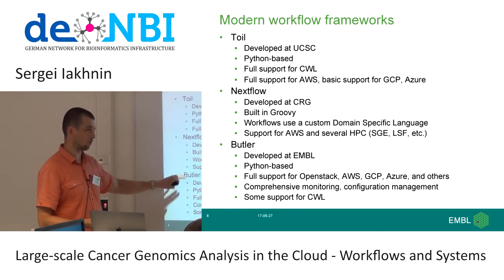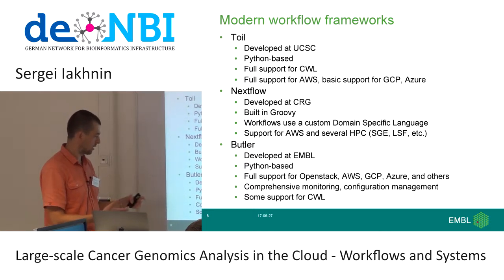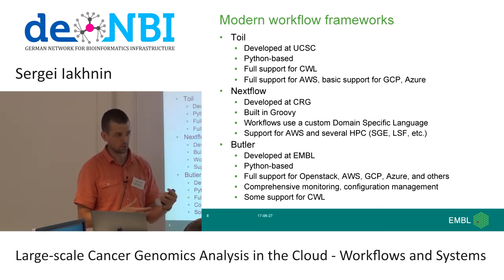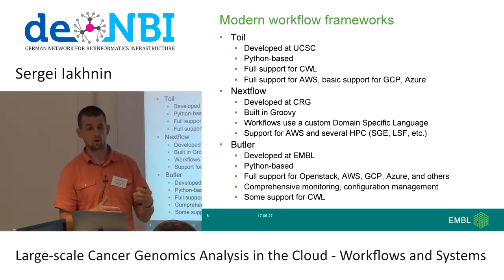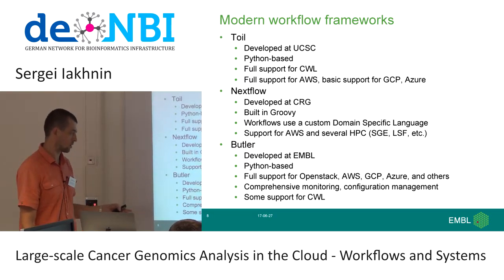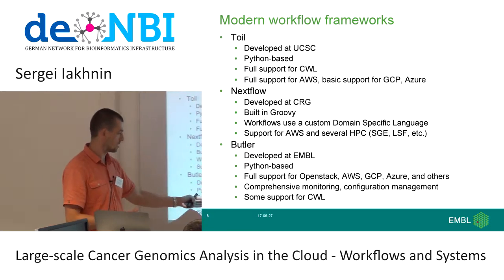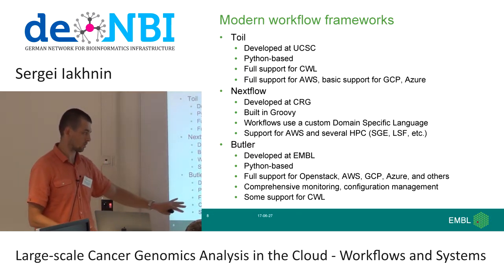Butler is a framework that we authored in our group, developed at EMBL based on Python. The key highlights include full support for many different clouds, which is extremely important — as a modern bioinformatician, you need to be nimble and opportunistic about where you deploy. It's not enough to only run on Amazon or OpenStack, because tomorrow you might be doing analysis on another cloud. Butler also has comprehensive monitoring and configuration management, which I'll go into more detail about. It also has some support for CWL.